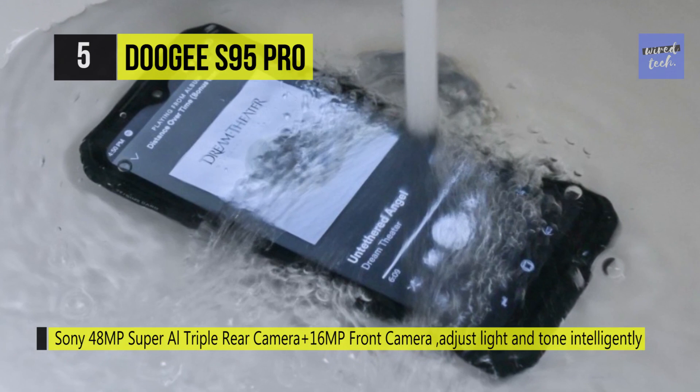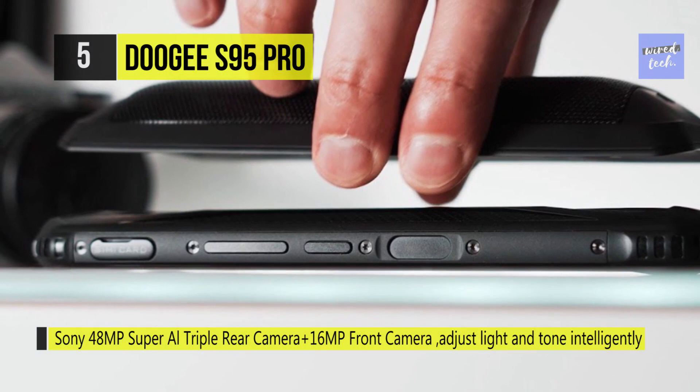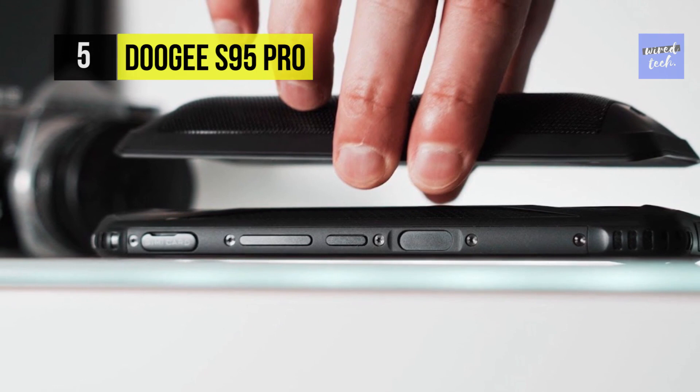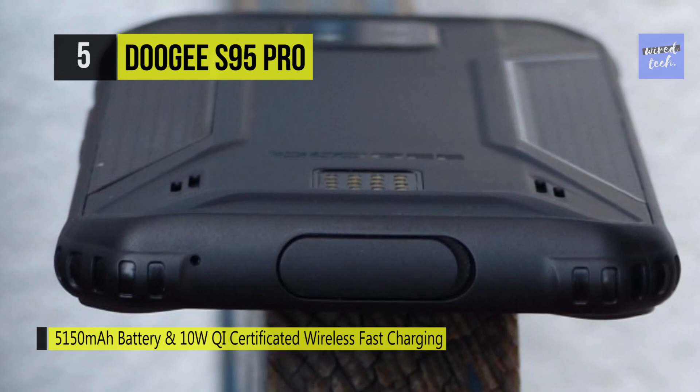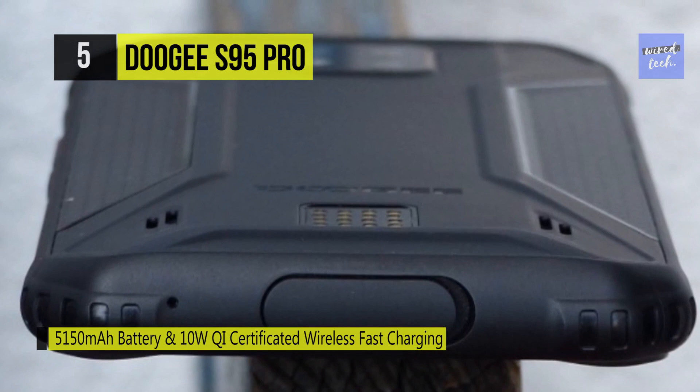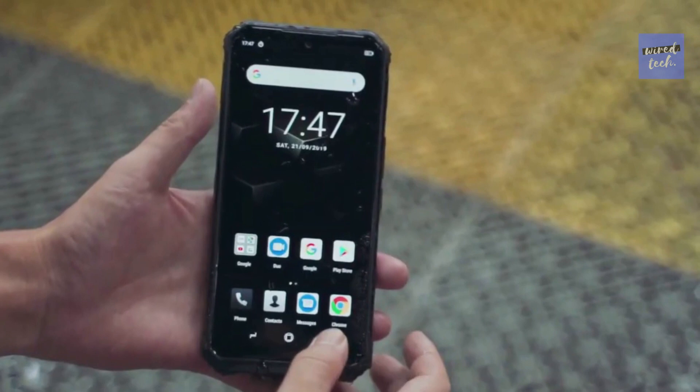The 16MP front camera perfectly meets the needs of the selfie timer. It's equipped with a 5080mAh big capacity battery and the intelligent low-power Helio P90 processor for a long standby time — calls, watching videos, music, and more on just one charge. It supports two SIM cards, or one SIM and one TF card, and 4G global bands compatible with most carriers like AT&T, T-Mobile, Cricket, and more.